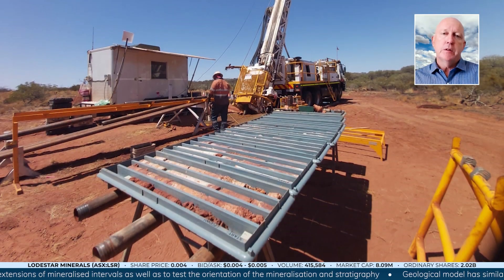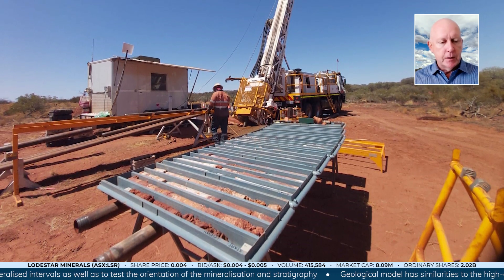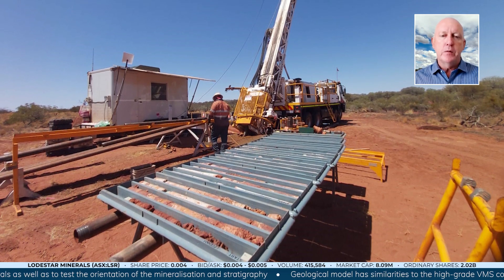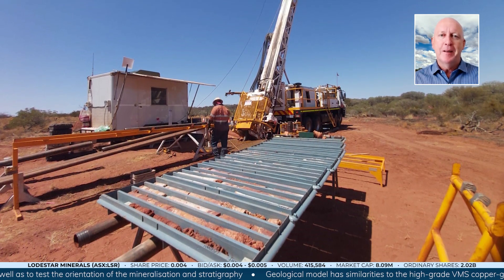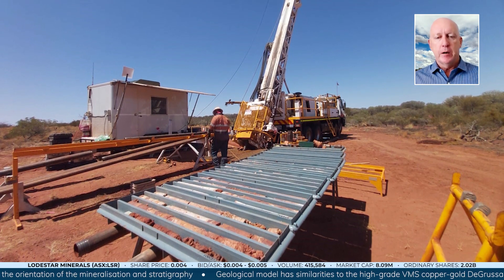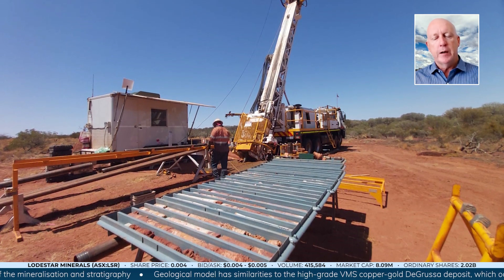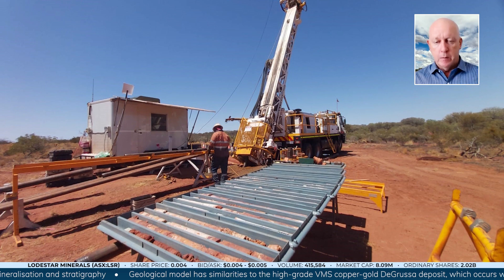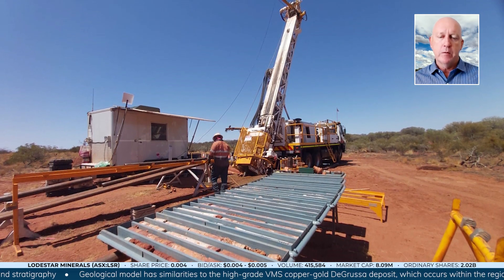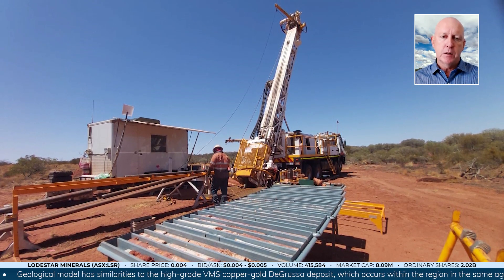We'll also get assay results from about 5,000 soil samples over the summer. It's like having a 1,000-piece jigsaw puzzle — we started off with about 950 pieces missing, and we'll probably add a few hundred pieces to that puzzle, but we've still got a fair way to go. We're building a really solid platform for next year, and we expect a lot more drill targets to come out of the drilling data review, geophysical data review, and soil geochem data review over the summer, and really hit the ground running in the first quarter of next year.